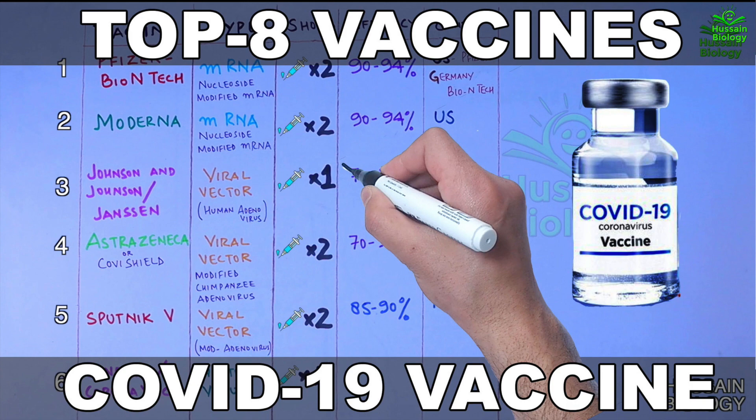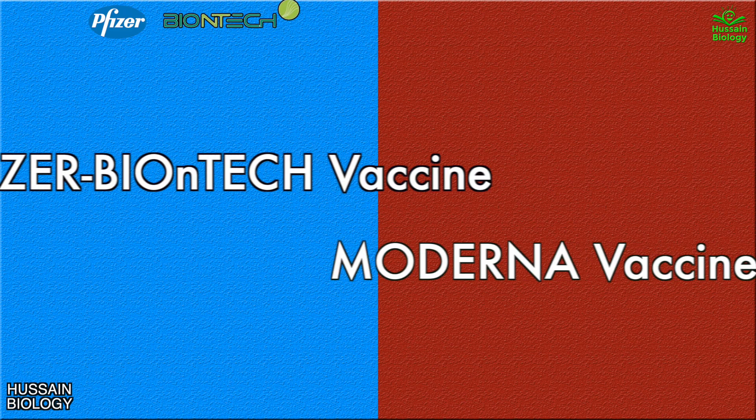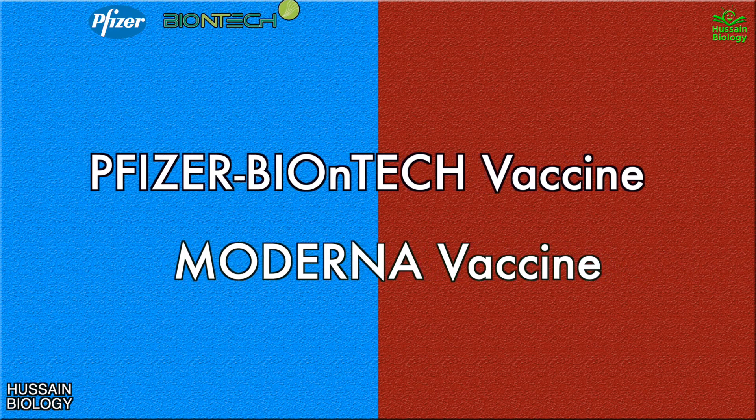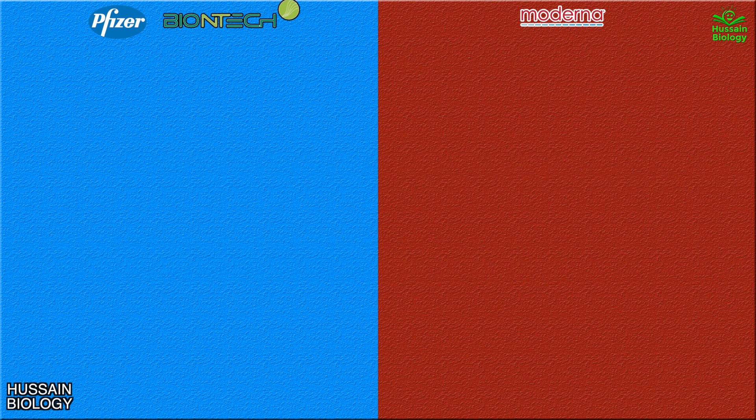In the previous video we discussed about the top 8 vaccines for COVID-19. Now in this video we will be discussing about the Pfizer-BioNTech vaccine versus the Moderna vaccine. We are comparing these two vaccines because both are mRNA-based vaccines and these were the first two vaccines that ran clinical trials for SARS-CoV-2. Now we will see what are the core differences between these two vaccines.